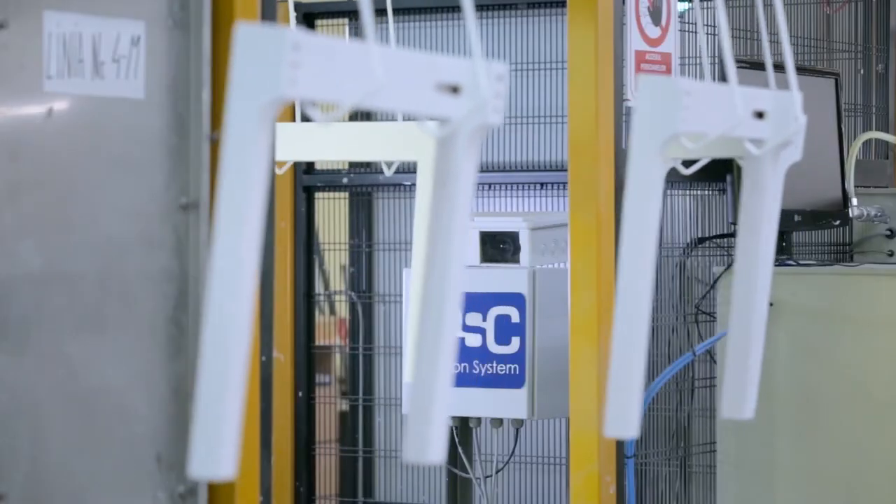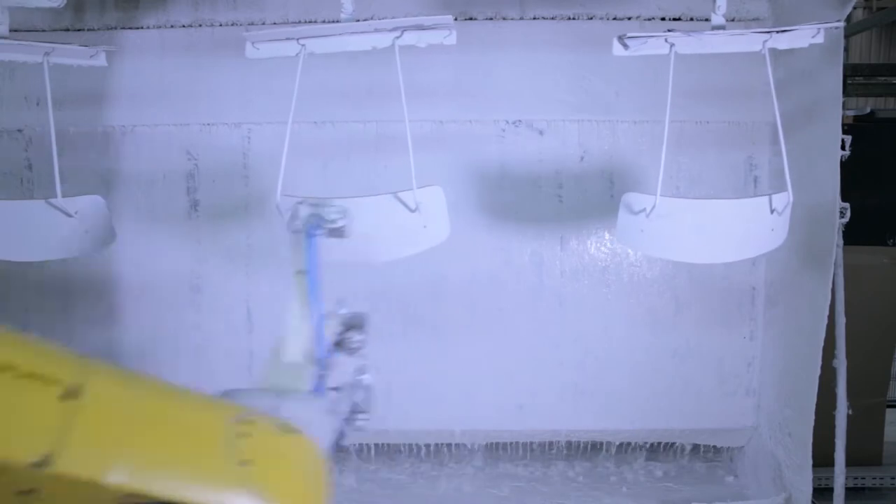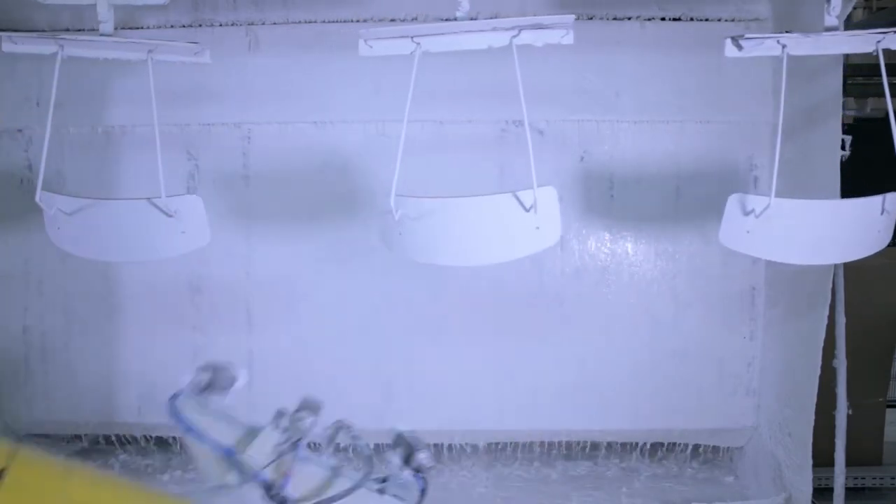The painting system is not only efficient, but also represents a technological innovation. It applies a liquid electrostatic paint on wooden surfaces.